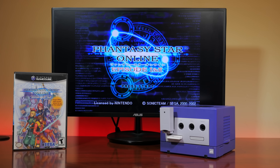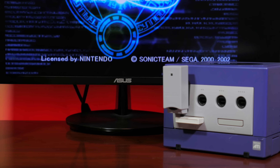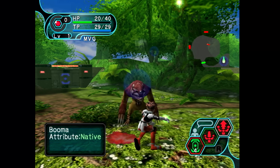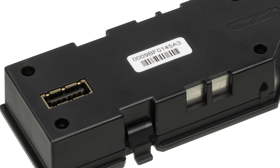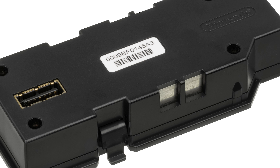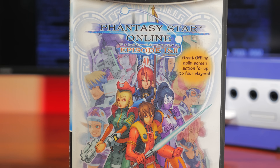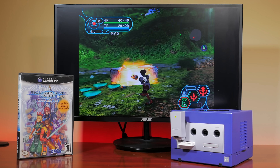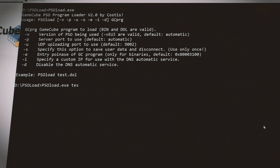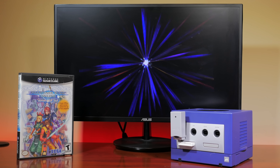Phantasy Star Online, or PSO, was a popular online RPG developed by the Sonic Team for the Sega Dreamcast in 2001. When the GameCube launched, Sonic Team announced that a version of PSO was in development for the GameCube, and it was one of the first titles to take advantage of the broadband adapter for online play. The GameCube port of PSO could keep itself updated by downloading new patches or game executables from central PSO servers. Hackers determined that by changing the DNS and IP address, it was easy to trick the game into connecting to a simple program running on a PC, which masqueraded as a PSO server and allowed the user to push a GameCube executable or DOL file to the GameCube and execute it.